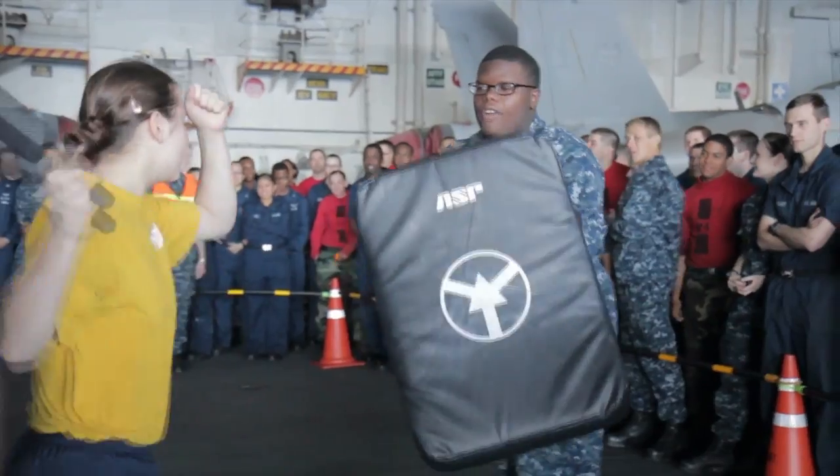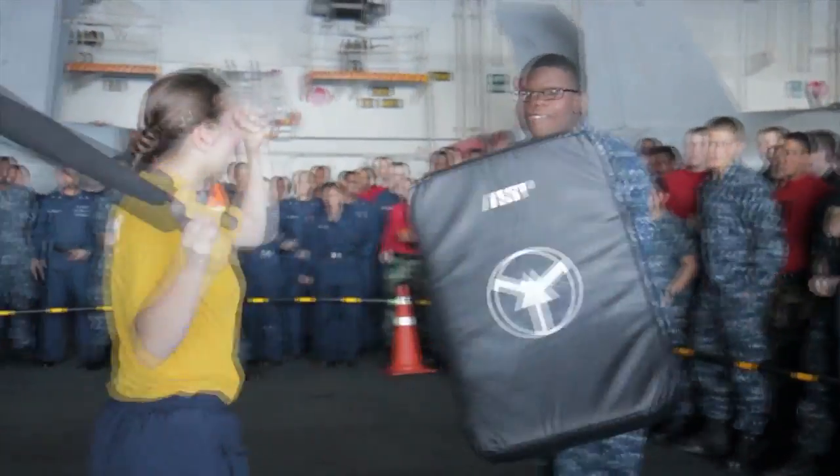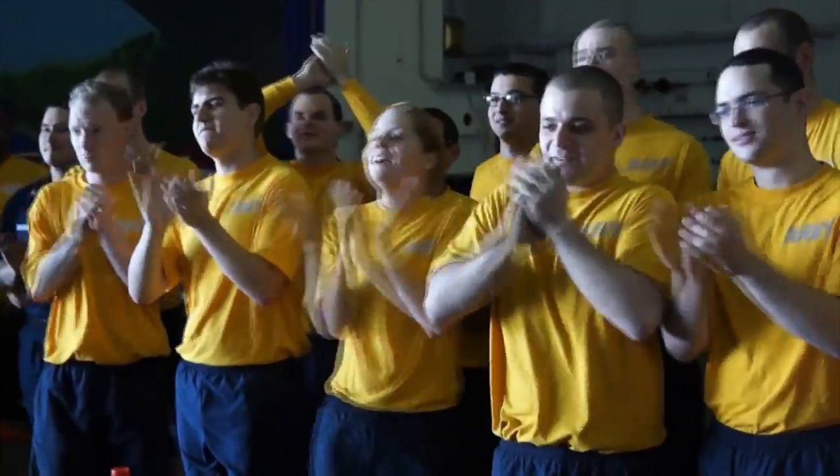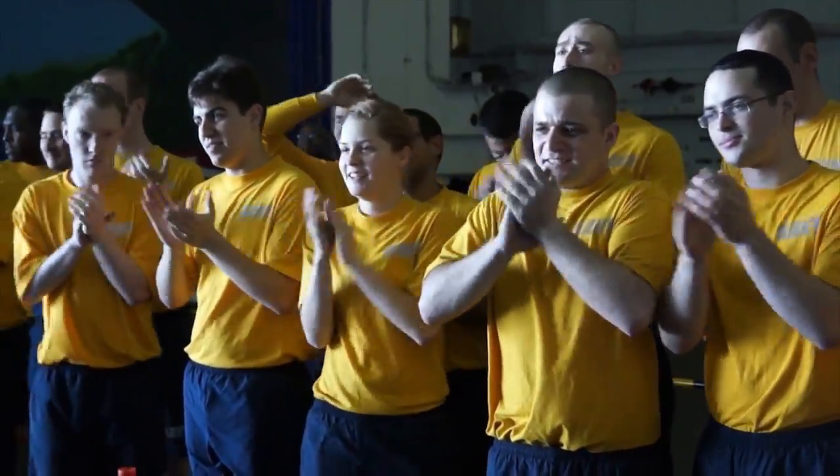This class adds to George Washington's overall ability to defend the ship and support anti-terrorism efforts. For USS George Washington, I'm Petty Officer Alicia Hernandez.